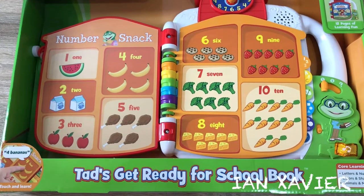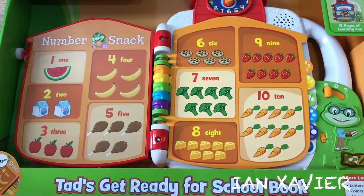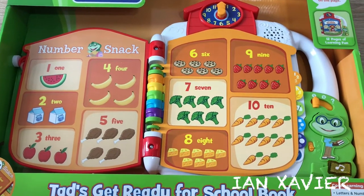Hi friend! Touch the pictures to hear about numbers and yummy snacks.